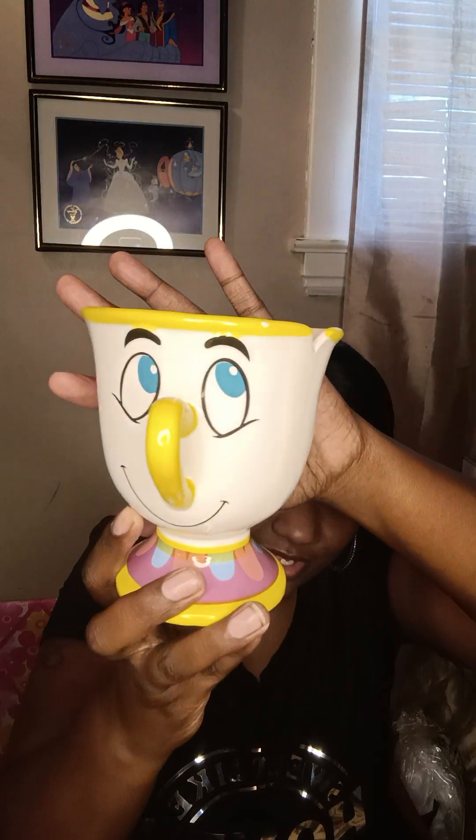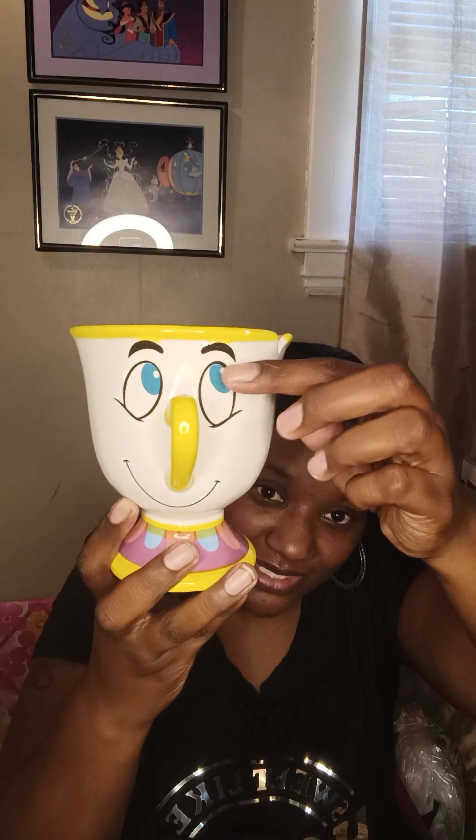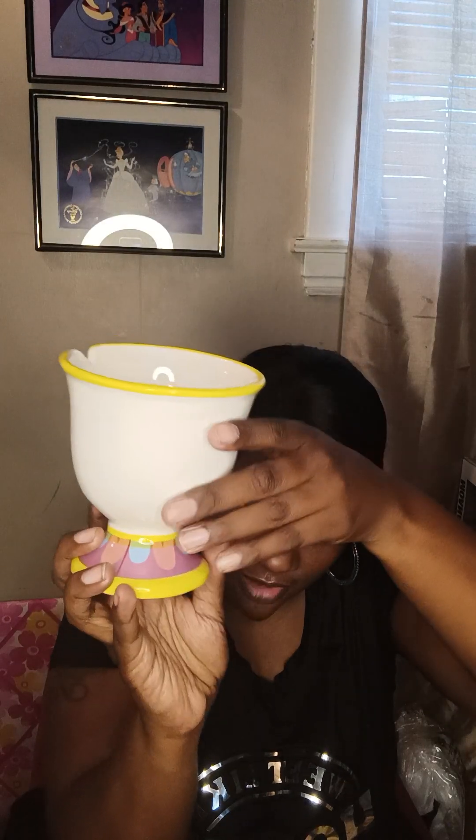My first item is this really cute Chip cup — it's a coffee mug. It has Chip right here, and his nose is the handle. His little eyes are blue, looking cute. The bottom is purple with light blue, and then there's yellow trimming around it.